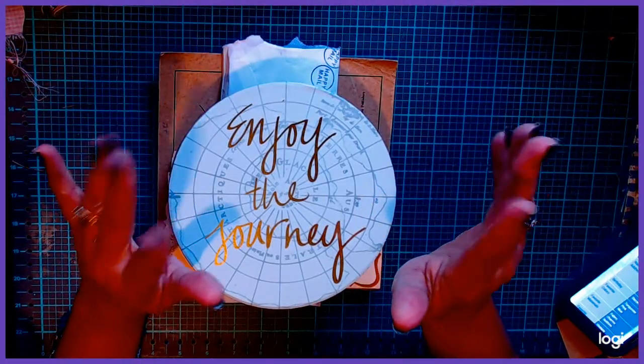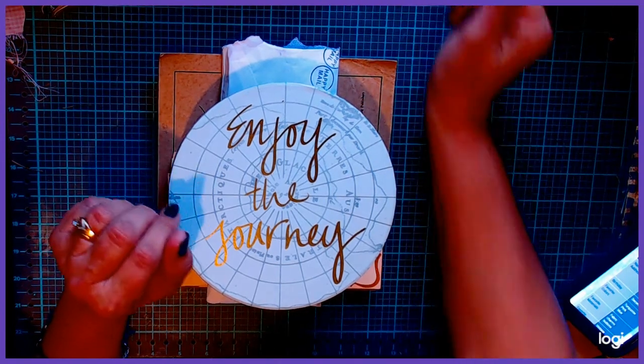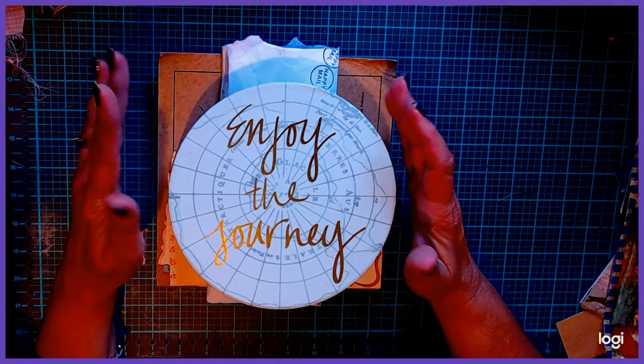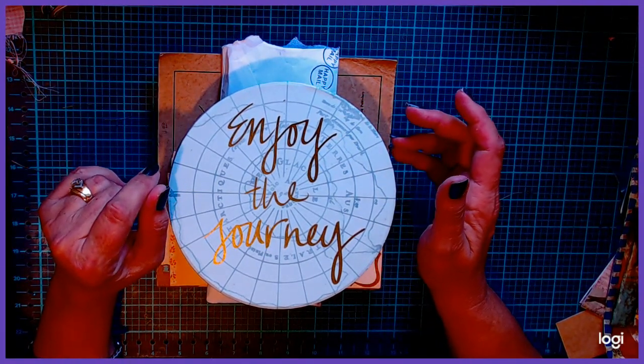Hi guys! Welcome to Judy P's Crafty Journeys. Today I am going to show you some vintage finds that I got. It was a lot of fun shopping today with my sis — went to a couple of antique stores.